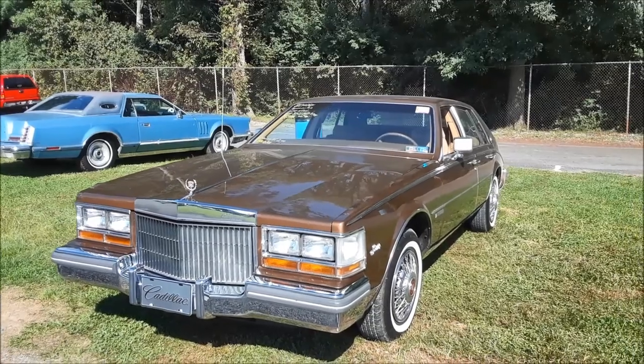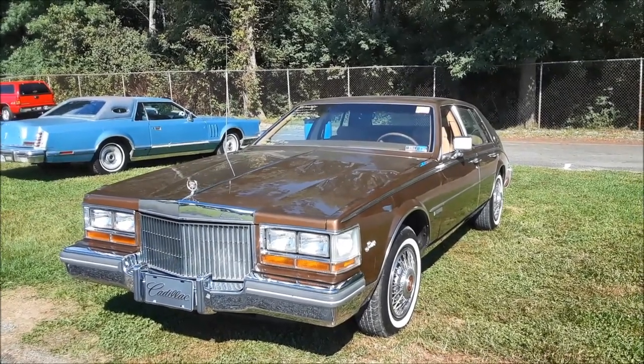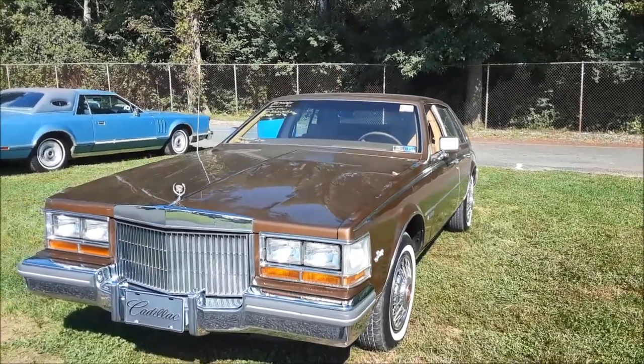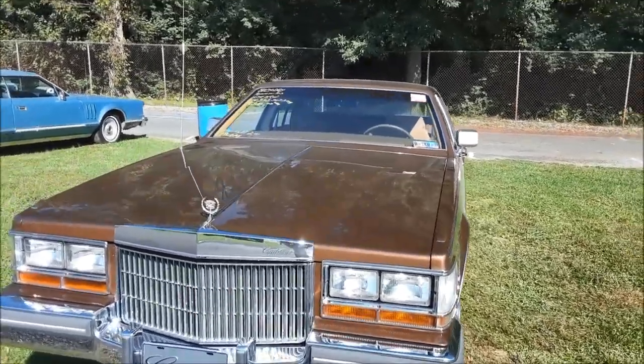This is Pam from NortheastWheelsEvents.com at the 2018 Fall Carlisle. We're going to do a little bit of shopping here. It's Wednesday afternoon so it's pretty light here.